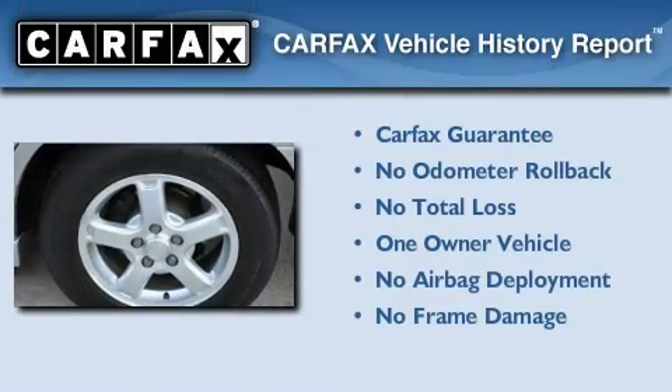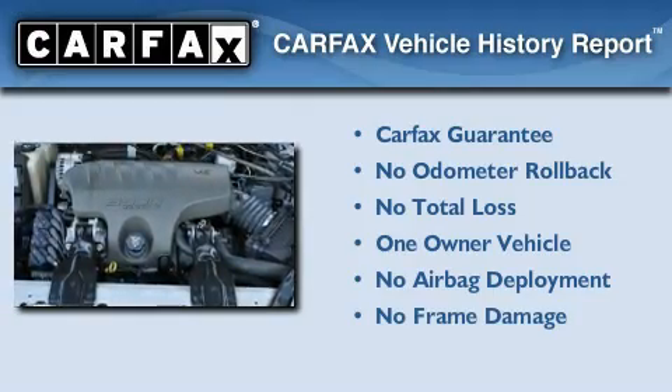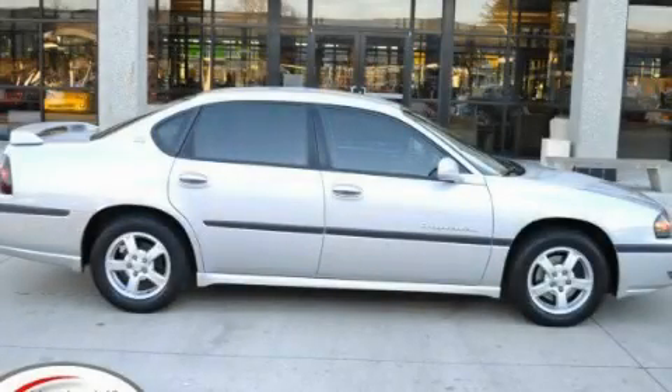This Chevrolet has had only one owner, and it qualifies for the Carfax Buyback Guarantee. Contact us today and schedule your opportunity to see this automobile in person.